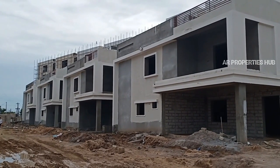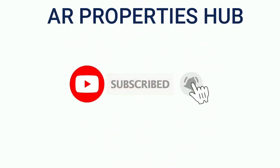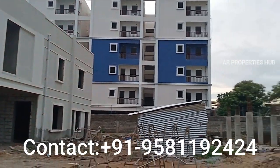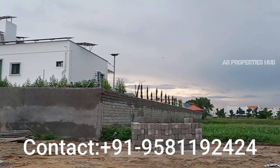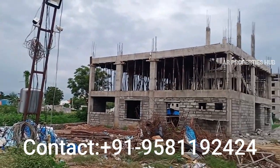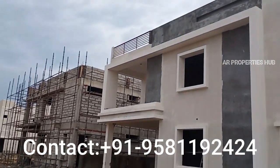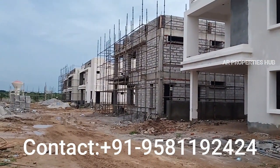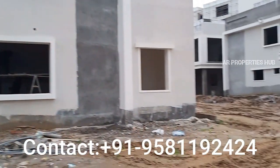Hi friends, welcome to AR Properties Hub. This is a gated community project. Almost all work is finished with a villa under construction. This is the main road. In 3 to 4 months, a villa will be completed and handover also.